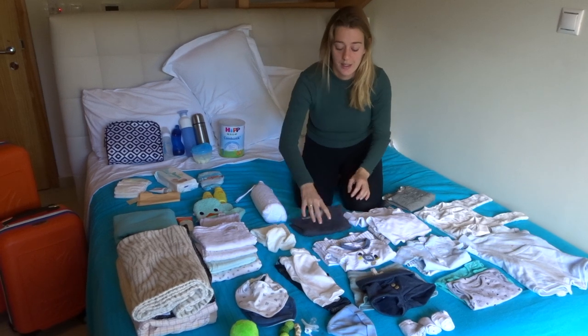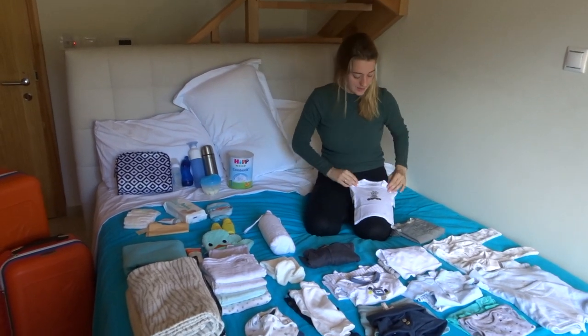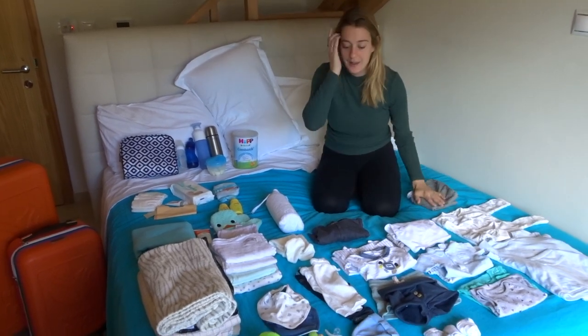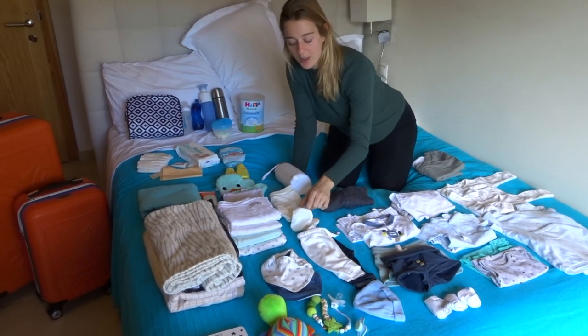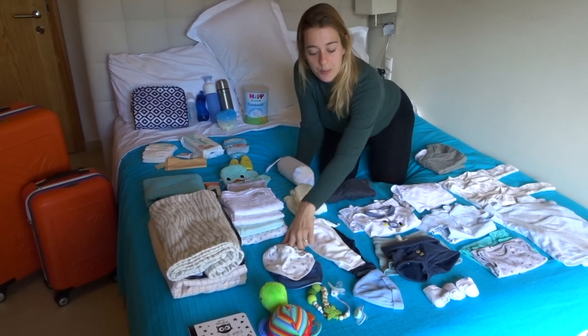Then we have two shorts, three pairs of socks - because you always tend to lose one - two t-shirts with long sleeves, and a warm sweater. One t-shirt and one cute outfit. Then we packed two leggings that are not too warm, not too cold, one legging with little feet for the cold nights, and two bibs.